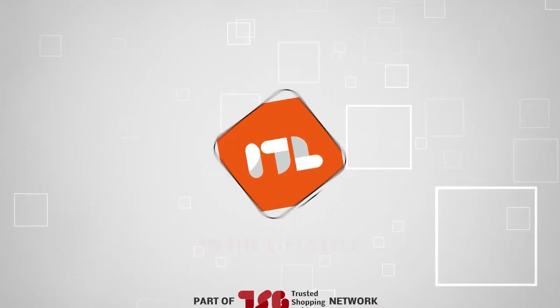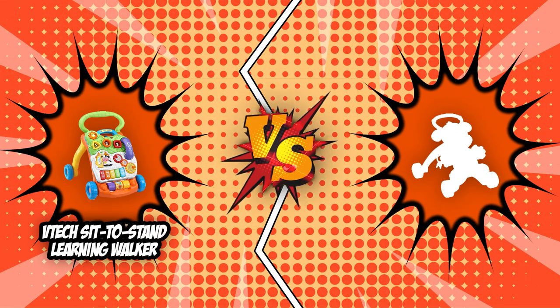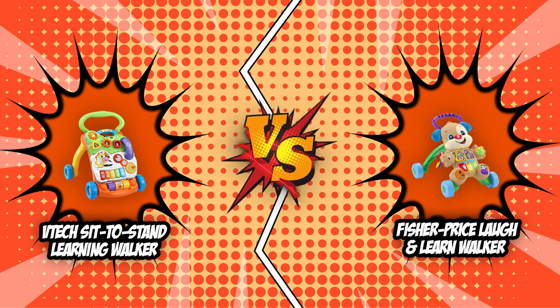Welcome back, Lifestyle Enthusiasts! We are Trustedshoppingguide.com and today we are in lifestyle. In this video, two walker brands will be going head to head. We have the VTech Sit to Stand Learning Walker and the Fisher-Price Laugh and Learn Walker.